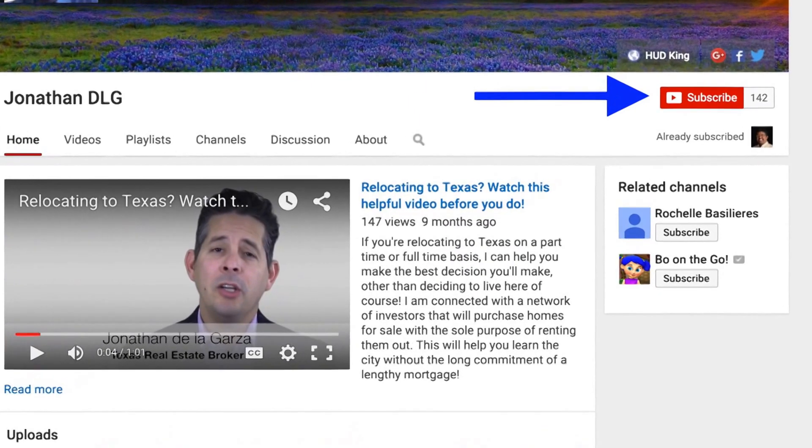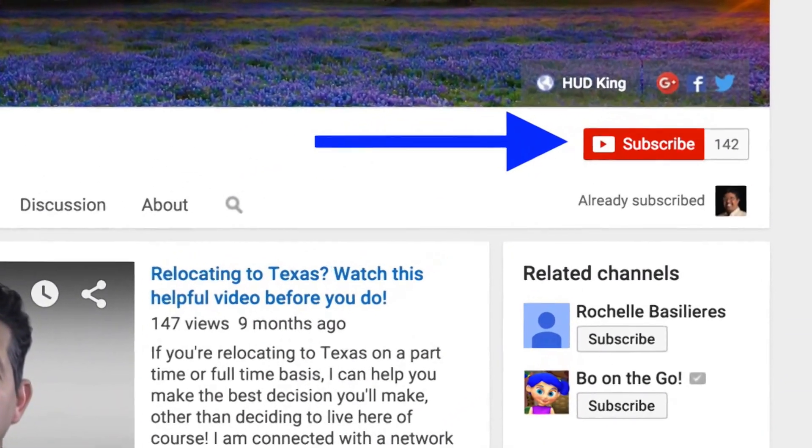While you're at our YouTube page, if you click on the subscribe button, you'll be instantly notified of new uploaded videos.